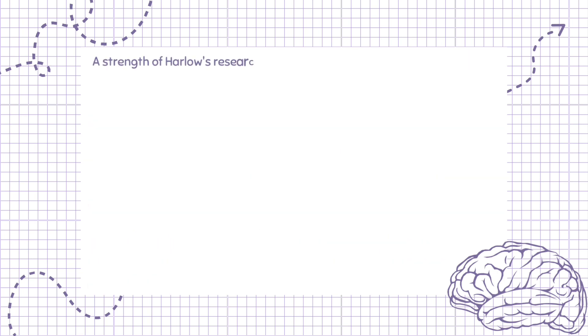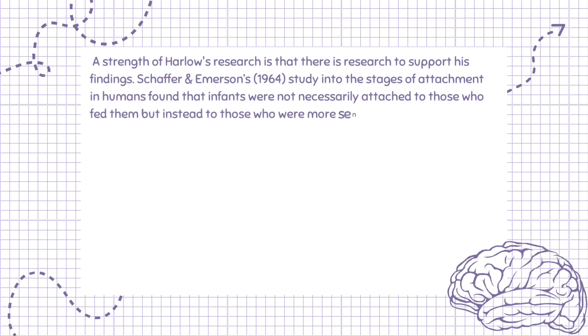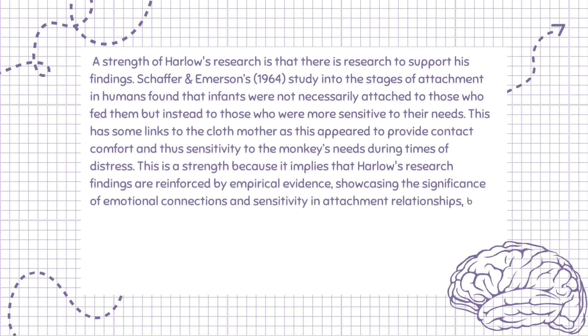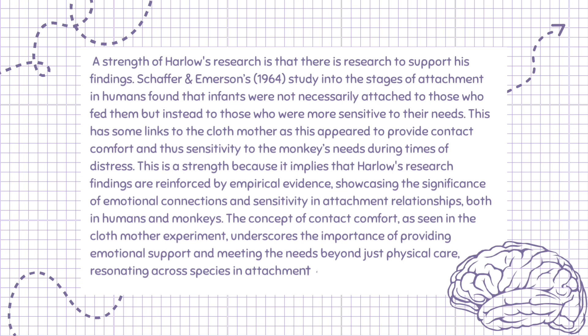A strength of Harlow's research is that there is research to support his findings. Schaefer and Emerson's, 1964, study into the stages of attachment in humans found that infants were not necessarily attached to those who fed them, but instead to those who were more sensitive to their needs. This links to the cloth mother, which appeared to provide contact comfort and sensitivity to the monkey's needs during distress, reinforcing the significance of emotional connections and sensitivity in attachment relationships both in humans and monkeys.